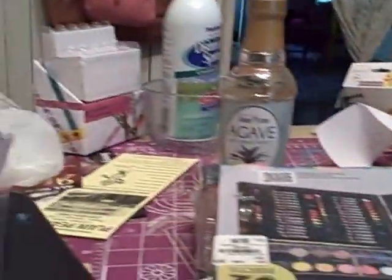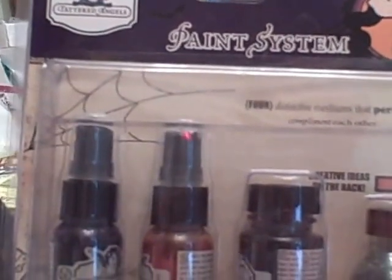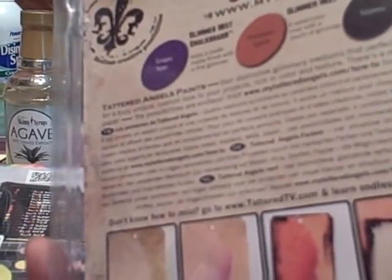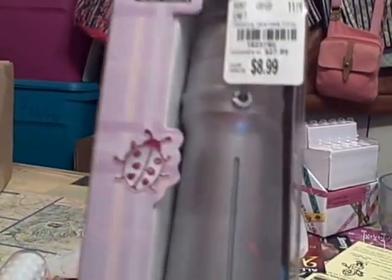I got some Tattered Angels — I have some of their stencils but I've never had any of their sprays. These Glamour Mist sprays show you how to use them, so I thought I'd try that on some of my tags. The paint system includes Grape Ape, Pumpkin Spice, Stiletto, and Wicked. It was regularly $19.95 and I got it for $9.99 — half price.